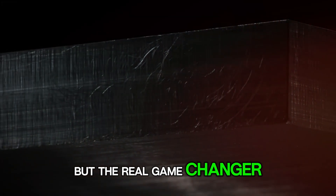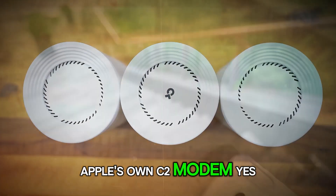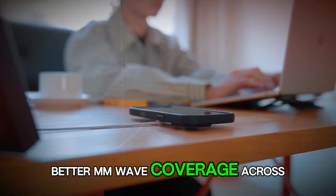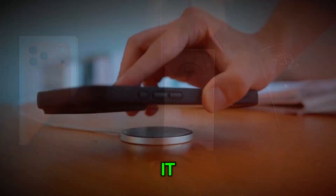But the real game-changer? Apple's own C2 modem. Yes, after years of rumors, Apple is finally ditching Qualcomm. The C2 delivers faster 5G, better mmWave coverage across the US, and uses less power doing it.